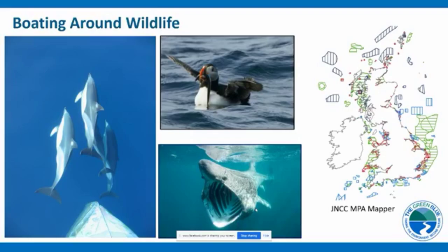On the right-hand side there's a map showing all the marine protected areas around Scotland, Northern Ireland, England and Wales. You can see pretty much most of our coastline is protected. Therefore, when we're out boating it's good practice to make sure we're doing what we can to minimise our impacts on wildlife and protected habitats.